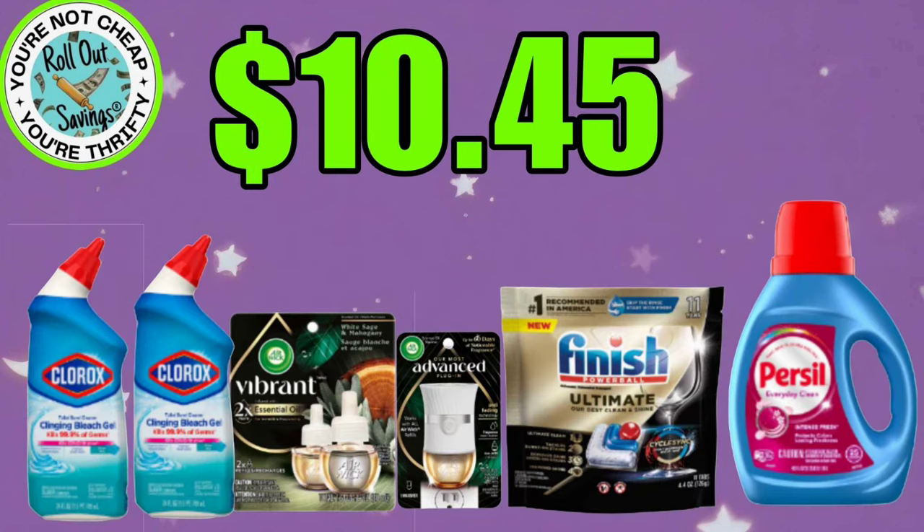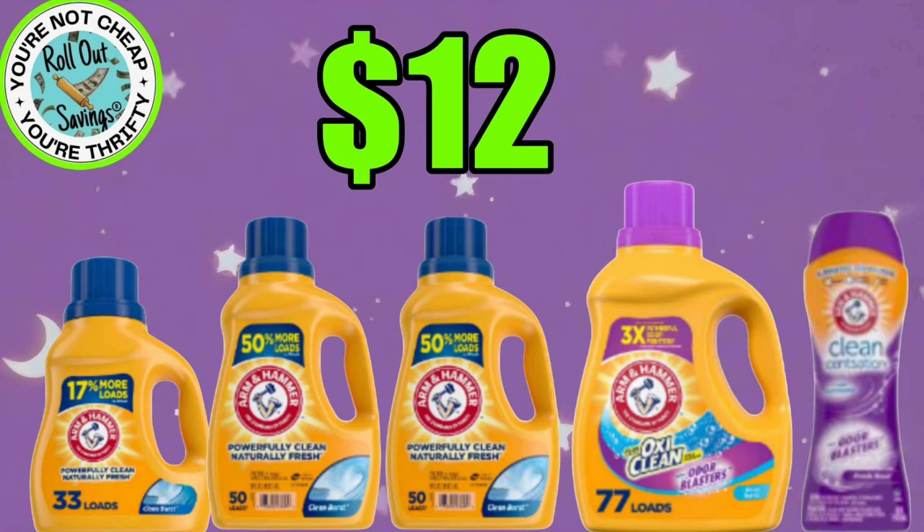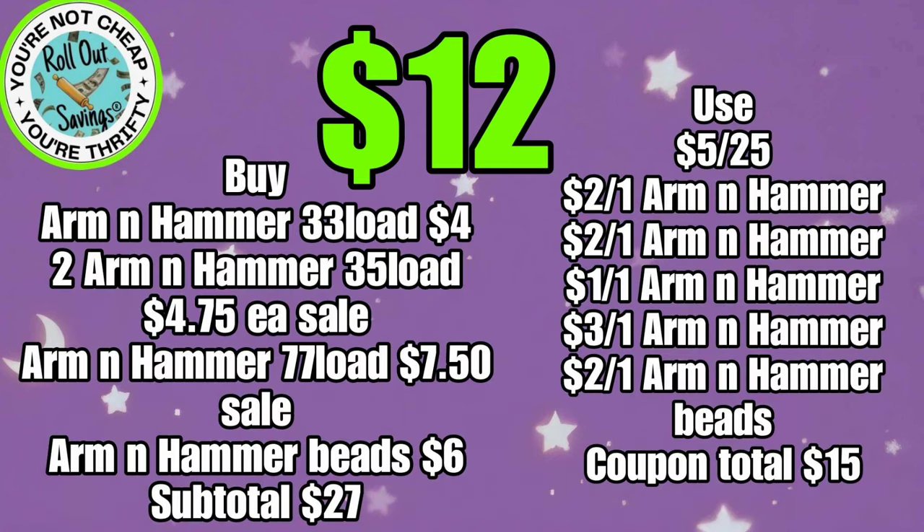On this household deal for $10.45, you're going to get two of the Clorox Toilet Bowl Cleaner, the Advanced Warmer, the two-pack of the Vibrant Oil Refills, your Finish Ultimate, and some Persil, and that will be $10.45. For $12, you're going to get the four different Arm & Hammer detergents you see here and the beads. So if you have not used these coupons — because some people don't go couponing every week — you should have all these coupons and it will be just $12 for that Arm & Hammer. I think that's a phenomenal deal.